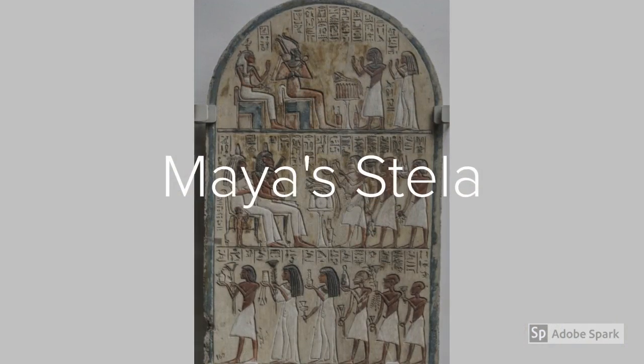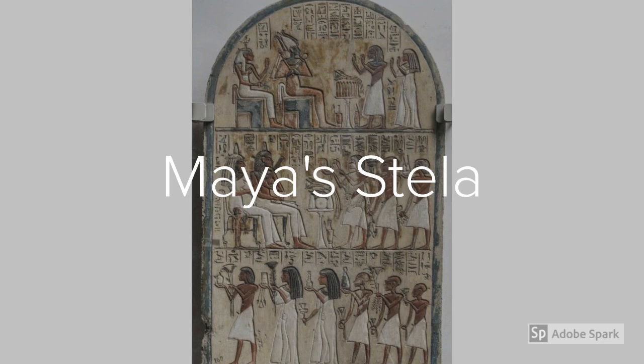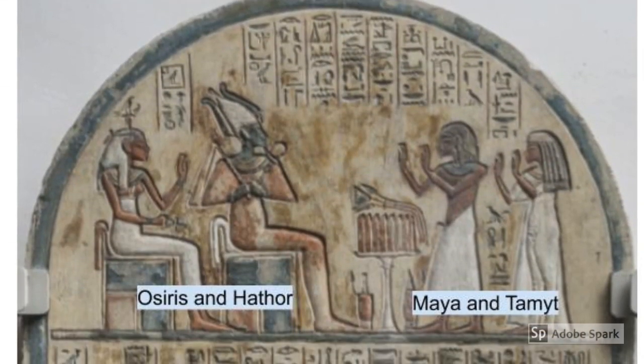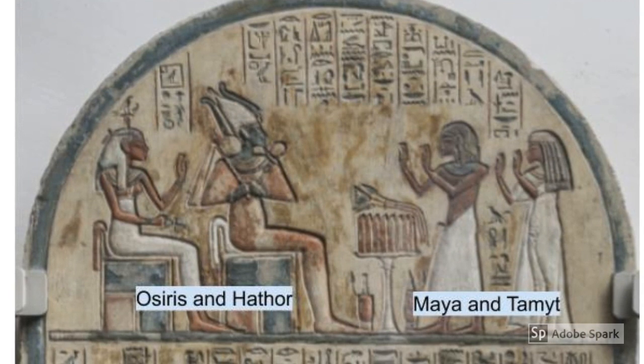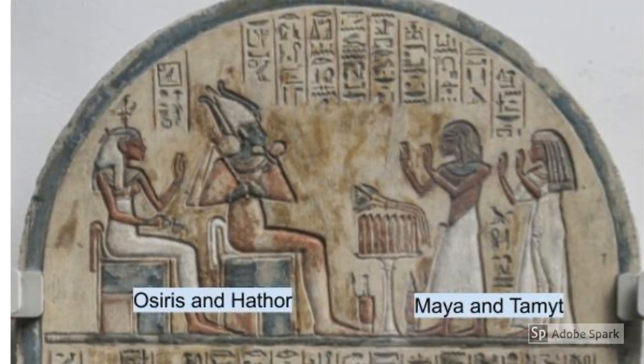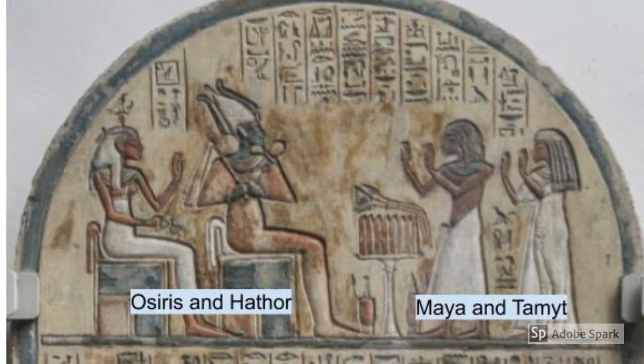Now that we have historical context and information on the rules of art, we can apply that knowledge to analyze Maya's stela and examine the role of family in funerary rites. The translation of the hieroglyphics on the top register reads: 'Osiris, Lord of Eternity, Great God, Lord of Abydos, Hathor at the head of Thebes.' Maya and Tamiot give offerings to the gods to ask for protection in the afterlife.